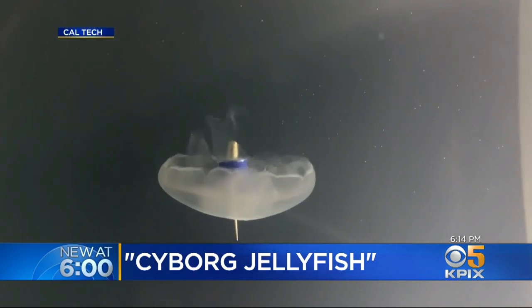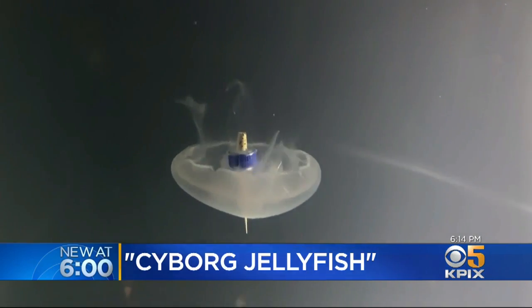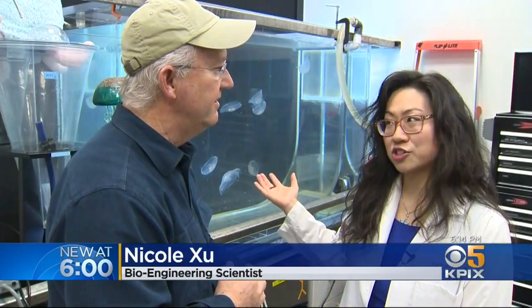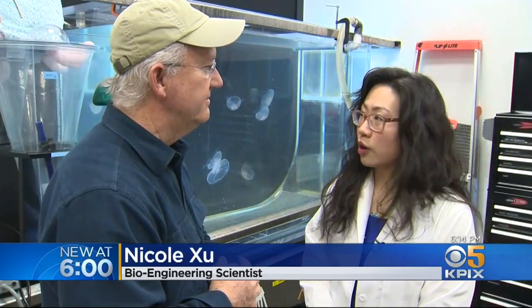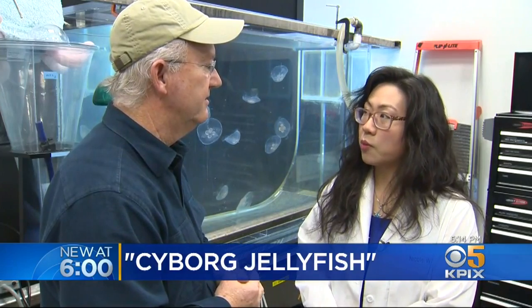Bioengineering scientist Nicole Shue is one of two scientists working on the project. I create bionic jellyfish by integrating microelectronics into these animals, which are moon jellyfish. The idea is moon jellyfish are incredibly energy-efficient creatures, so if we incorporate them with a robotic system, then we can take advantage of these natural animals to create a low-power robot.